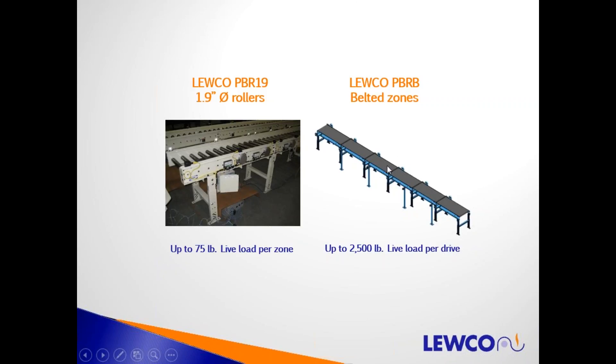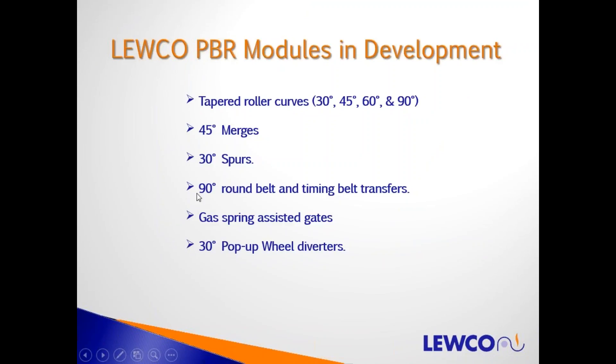This is an example of a system. There's also a belted zone option — 75 pounds per zone — for oddly shaped products that may not convey well on rollers at 3-inch centers, or for inclines and declines. The control logic and operation are otherwise the same. We have standard conveyor components already in production and in the field. We're working on tapered roller curves, merges and spurs, 90-degree round belt and timing belt transfers, gas spring-assisted gates with powered rollers inside, and pop-up wheel diverters for sortation at around 20–30 products per minute.